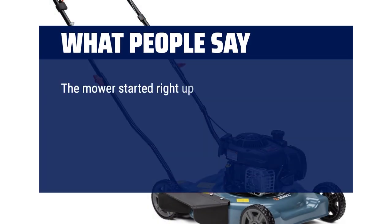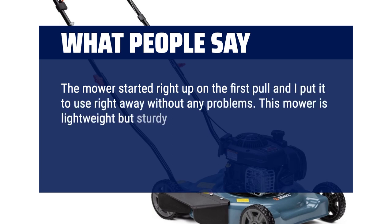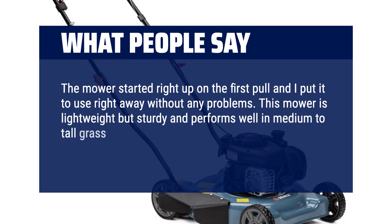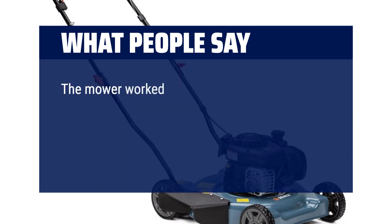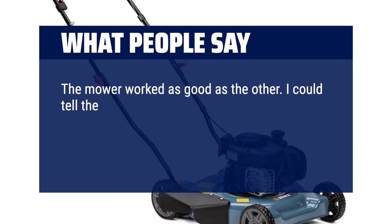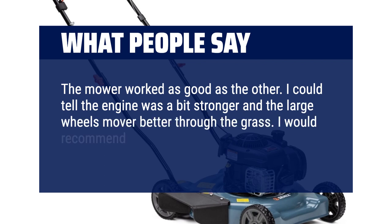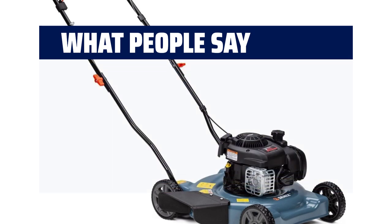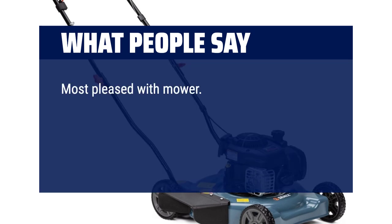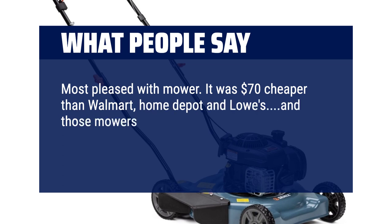What people say: The mower started right up on the first pull and I put it to use right away without any problems. This mower is lightweight but sturdy and performs well in medium to tall grass. I'm very pleased with the quality and ease of starting and would buy again. The engine was a bit stronger and the large wheels moved better through the grass. I would recommend for simple yard maintenance and easy functionality. Most pleased with the mower — it was $70 cheaper than Walmart, Home Depot and Lowe's, and those mowers had Briggs and Stratton clones, just like the real thing, but not.